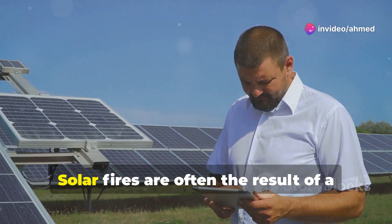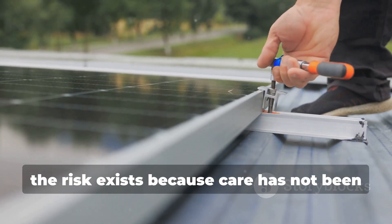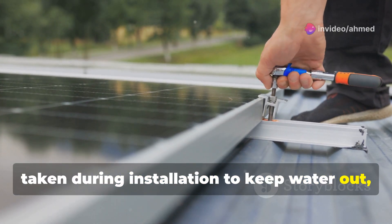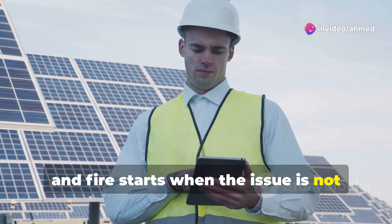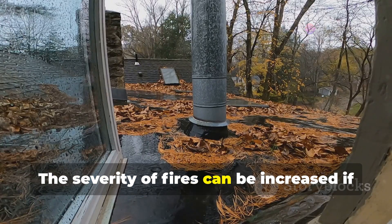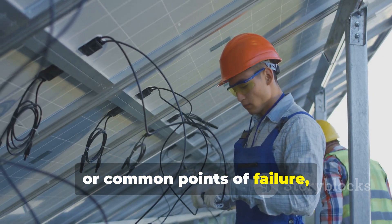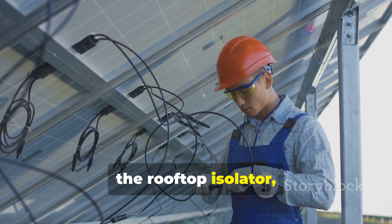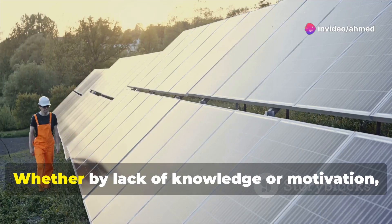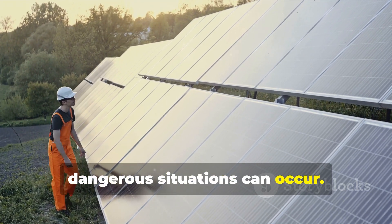Prevention. Solar fires are often the result of a number of mistakes and oversights. Most commonly, the risk exists because care has not been taken during installation to keep water out, and fire starts when the issue is not picked up early by way of monitoring or regular inspections. The severity of fires can be increased if leaf litter is allowed to build up, or common points of failure — for example, the rooftop isolator — are installed in close proximity to flammable materials. Whether by lack of knowledge or motivation, when the issue isn't addressed, dangerous situations can occur.